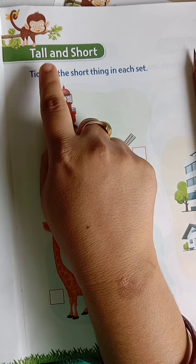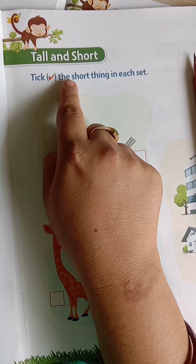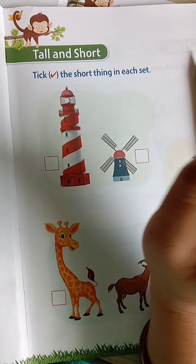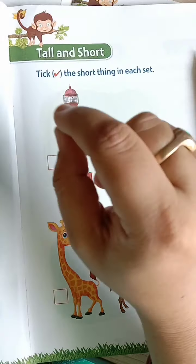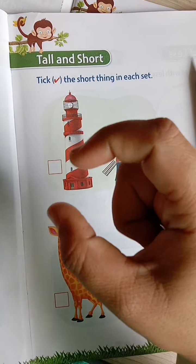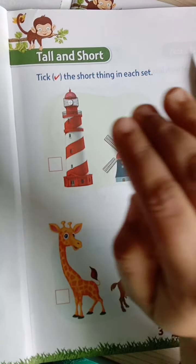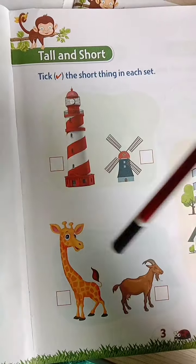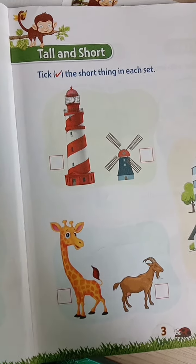Tick right mark the short things in each set. What we have to do? We have to tick right for the short thing — which one is very short? The high one is very long, it will be very high. That is tall.